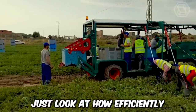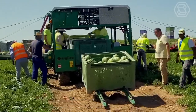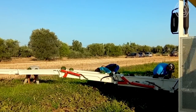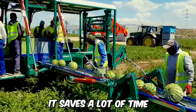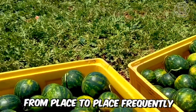Just look at how efficiently the AFH-5 watermelon harvesting machine works. Hired workers only need to throw ripe fruit onto its conveyor belt, as they are immediately sent along the belt to the place of their final destination. Firstly, it saves a lot of time and effort for the employees, who no longer need to move from place to place frequently.